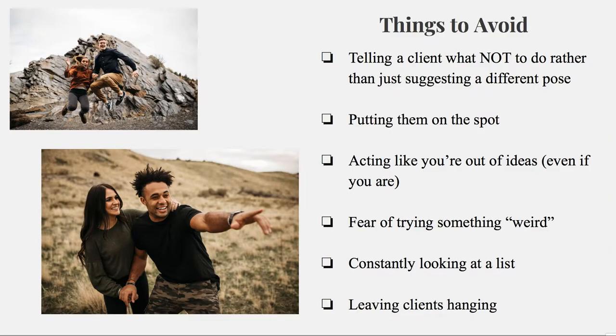Things to avoid: it's so important not to tell clients what not to do. If a client's doing something, they'll get super self-conscious if you say, wait, stop putting your chin like that — because then they're thinking, oh my gosh, what's wrong with my chin? Instead of saying don't do that face, say hey, look over here. Just suggest something different, but never say that's not working, because you don't want to make them feel self-conscious or uncomfortable at any point.